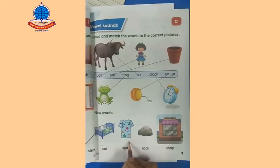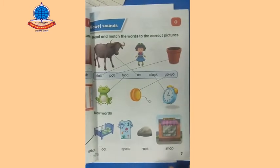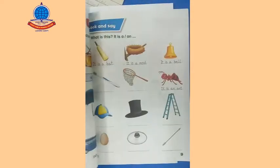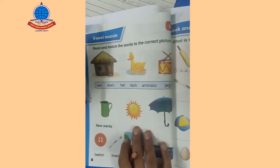Now I'm going to read the new words: C-O-T — cot. S-P-O-T-S — sports. R-O-C-K — rock. S-H-O-P — shop. Okay students, you must learn these spellings. We will move to the next page — page number eight — and here is also the same question: read and match the words to the correct picture.